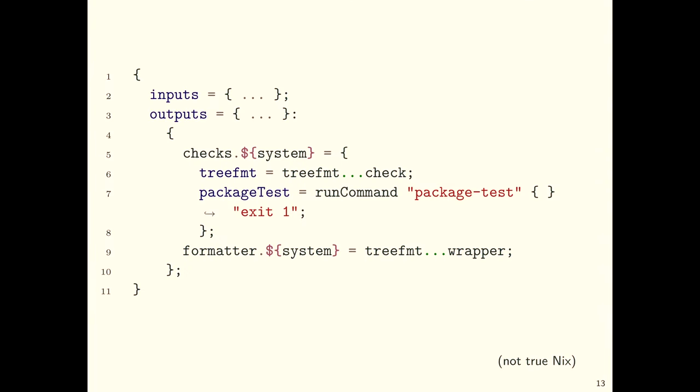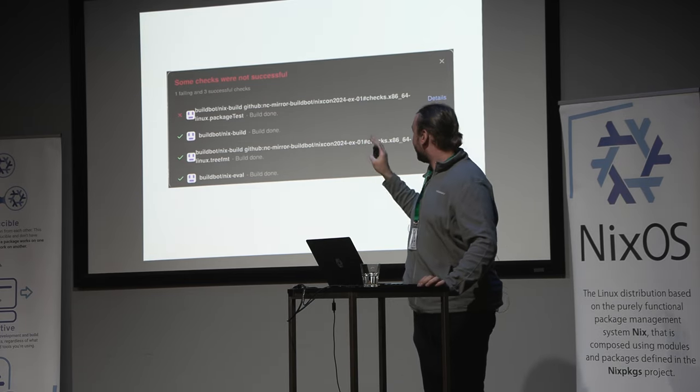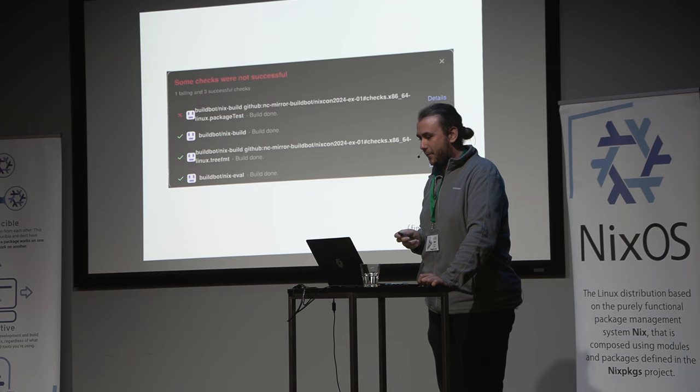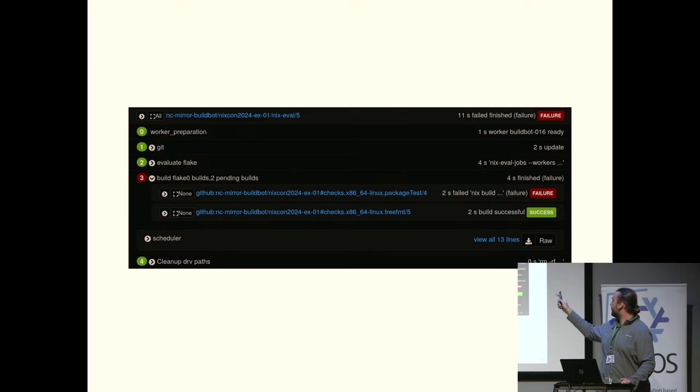If you have a flake with checks defined — which you can run on your CLI on your laptop — you want to run those same checks on CI. With Buildbot Nix, if you just point it at your repository on GitHub or Gitea, you get status checks on your PRs. Note: there's a bug where the Buildbot Nix build check should not be green because the build failed, but bugs happen and we know about it. On the Buildbot side, you see the different steps: first a git fetch, then evaluate, then build individually, then collect the derivations. You can see the two builds — one failed, one succeeded — with architectures and attributes.